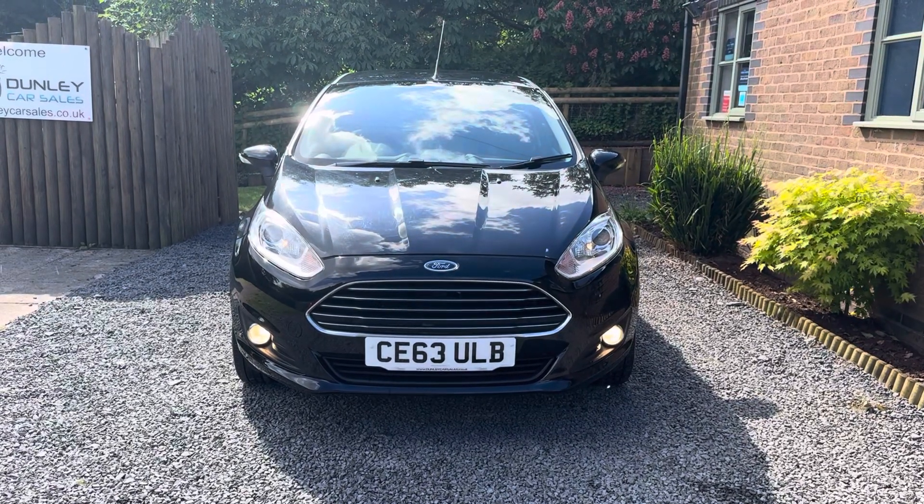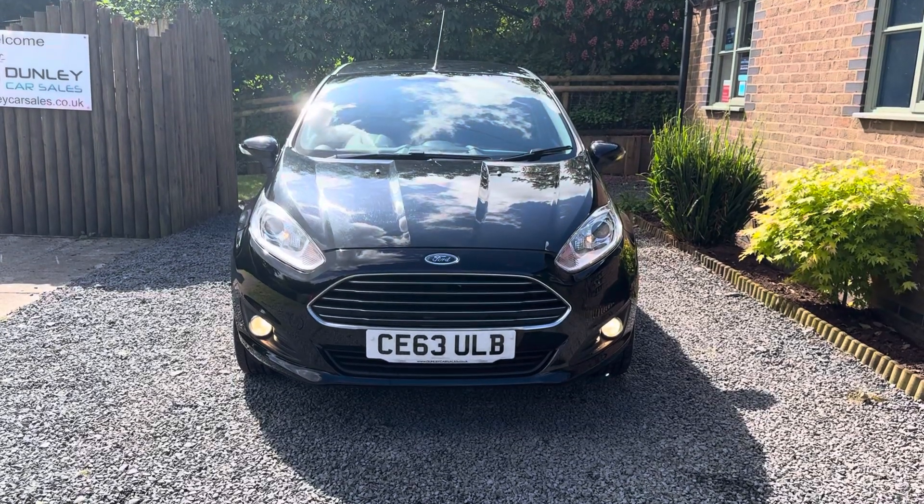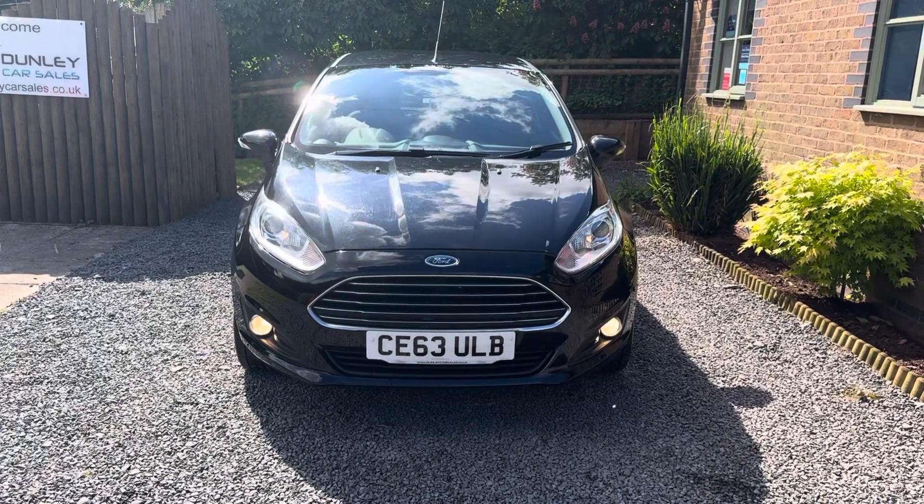Welcome to Dunleigh Car Sales. I'm Julian Haywood and this is our 2013 Ford Fiesta 1.25 ZTEC 5-door.